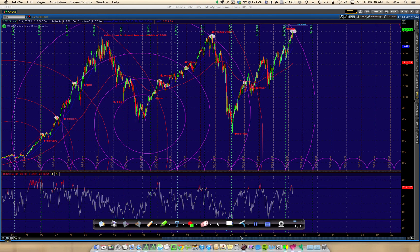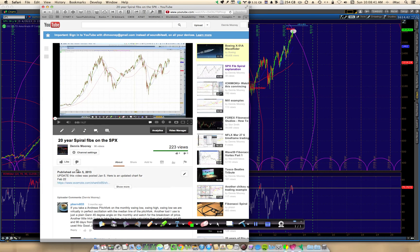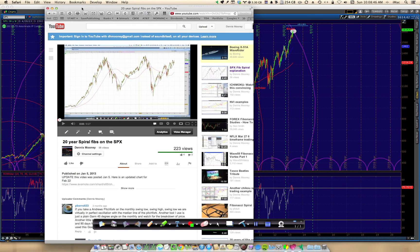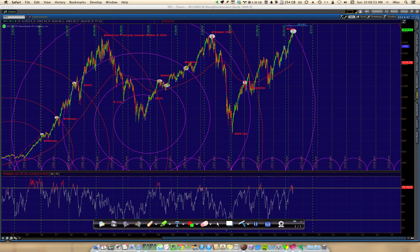Good morning, today is Sunday, May the 5th, and I wanted to update this XPX chart with the Fibonacci spirals that I first posted back on January the 5th, and subsequently did a couple of updates to it. If you watched the one back in January the 5th, I never really thought that we were going to hit this outer spiral Fibonacci so early. I actually thought we might hit it out here in the summertime, but here we are.